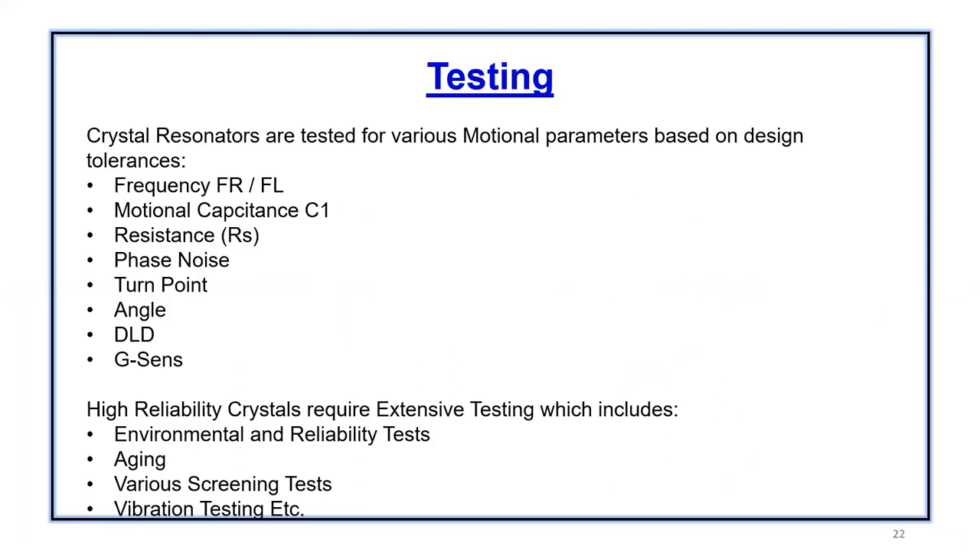Crystal resonators are tested for various motional parameters once finished. This is based on requirements from the customer and specifications they want to meet. Typically they are tested for frequency (series or lower frequency), motional capacitance C1, resistance RS, phase noise, turn point angle, drive level dependency (DLD), and G-sensitivity. High reliability crystals require extensive testing including environmental and reliability tests, aging tests, burn-in screening tests, and vibration testing. Testing for very high reliability crystals can take up to three or four months. Most standard crystals have a 10 to 14 week lead time from manufacture to testing.